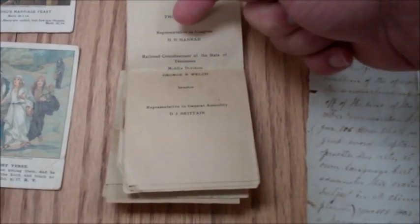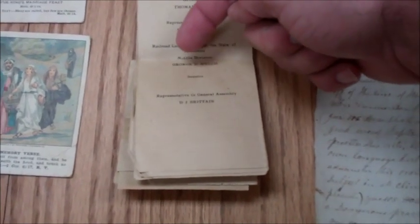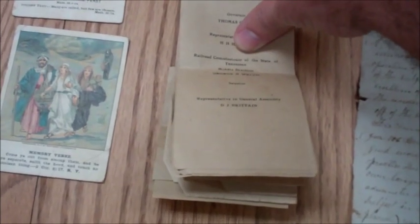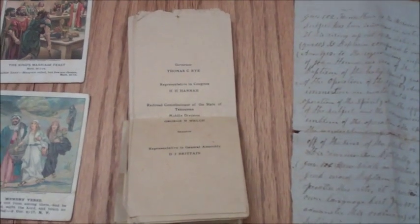Just some little cut-outs from a newspaper. Anybody know what these things are? It has Governor Thomas C. Rye, Representative in Congress H.H. Hanna, Railroad Commissioner of the State of Tennessee Middle Division George Welch, and Senator — no name there — Representative in General Assembly D.J. Britton. I'm assuming these are ballot cards. I've got a bunch of them, nothing on the back — just these names and their positions. Anybody else have an idea? Let me know.